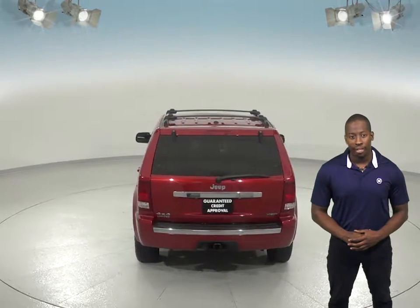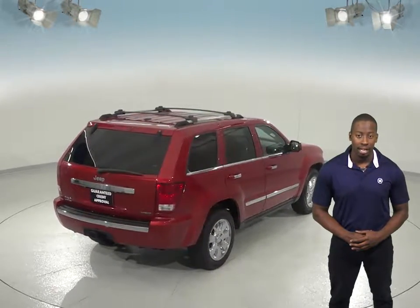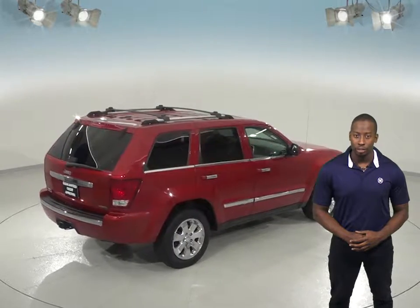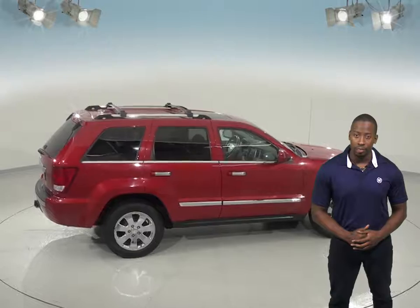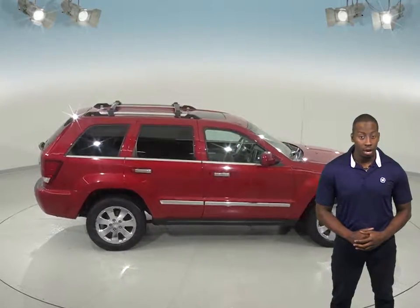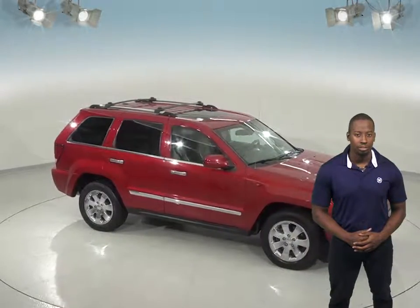You'll feel very safe thanks to the ABS brakes, traction control, and dual front and side impact airbags. Navigation is also included to make sure you are never lost during your commute, and this Jeep has passed our extensive 172-point inspection with a clean Carfax report. So come try it before you buy it with our free 48-hour test drive.